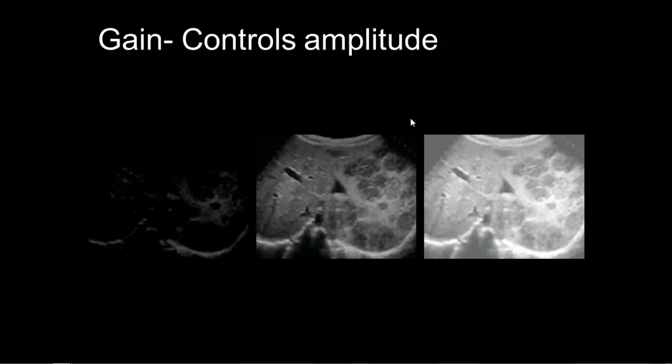Gain is basically the volume knob on the machine — it controls the amplitude of the signal. On the left the image is too dark, on the right it's too bright, and in the middle it's just right. Just like any good black and white photo, there should be black, white, and shades of gray visible in the image. Depth controls how long the machine listens inside the body — the longer it listens, the deeper the machine can send that ultrasound energy. You want to see the structures you're interested in completely, but no extra. Here's an image of liver and kidney: too small, too big, and somewhere in the middle is just right. Change the depth until you can see the entire structure you're interested in — no more, no less.